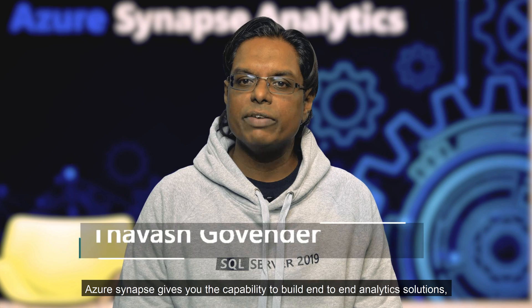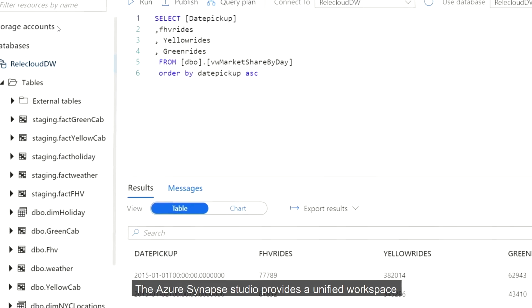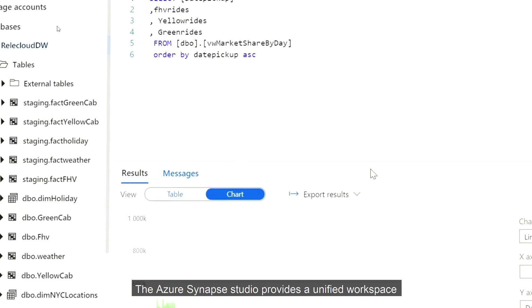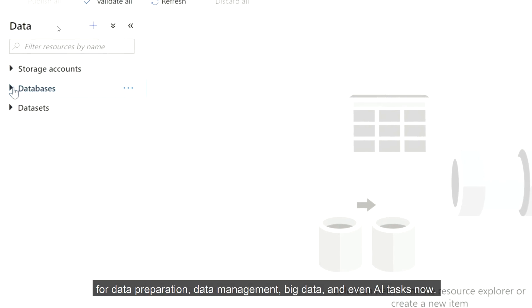Azure Synapse gives you the capability to build end-to-end analytic solutions with a unified experience. The Azure Synapse Studio provides a unified workspace for data preparation, data management, big data, and even AI tasks.